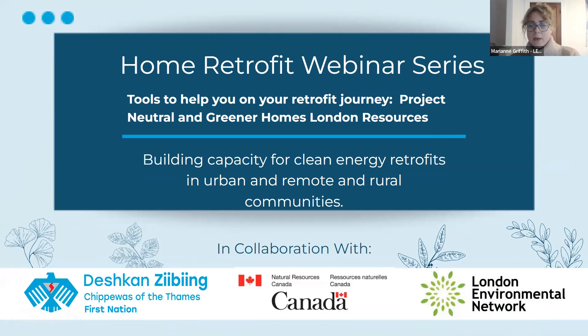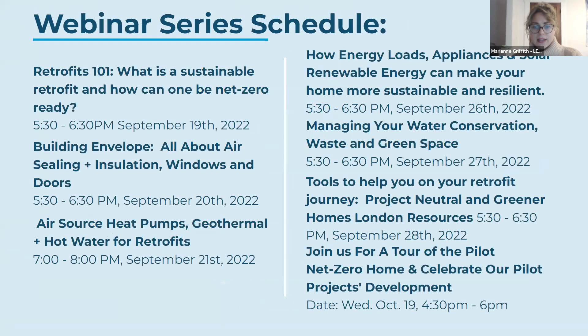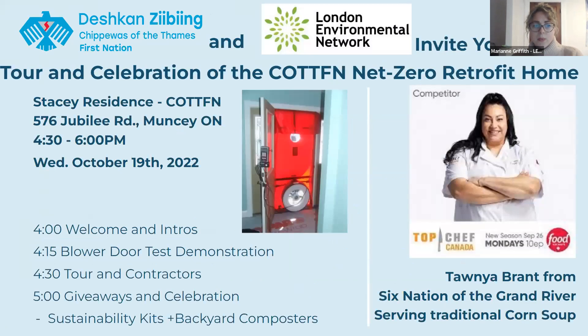As always, we are working with Chippewas of the Thames First Nation. I'm Marianne Griffith from the London Environmental Network, and the program is funded through Natural Resources Canada. We do ask that you mute your microphone unless you'd like to speak. We are at six of six and have a new piece of information: we have selected a date for the final tour of the retrofit pilot home — Wednesday, October the 19th from 4:30 p.m. until 6 p.m.